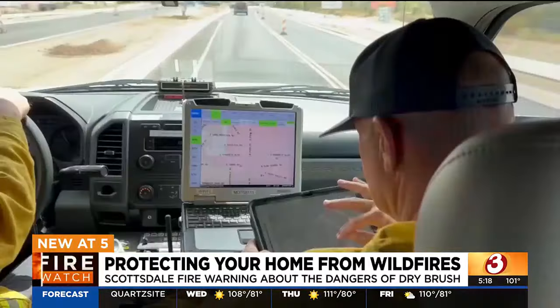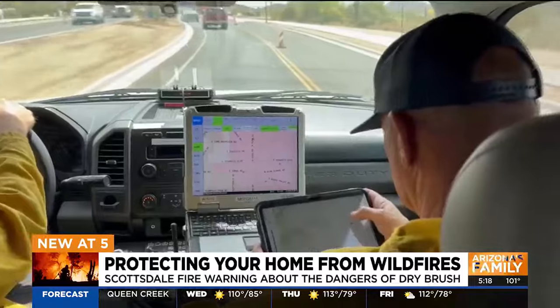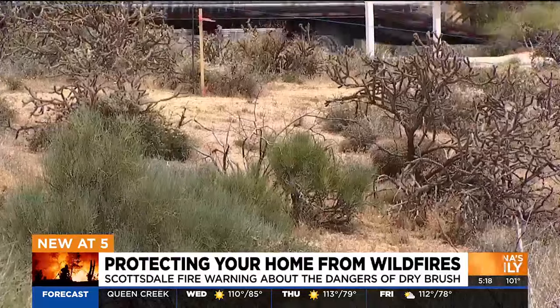They're using iPads this year to note which homes are safe and which need adjustments to truly be protected from fires.